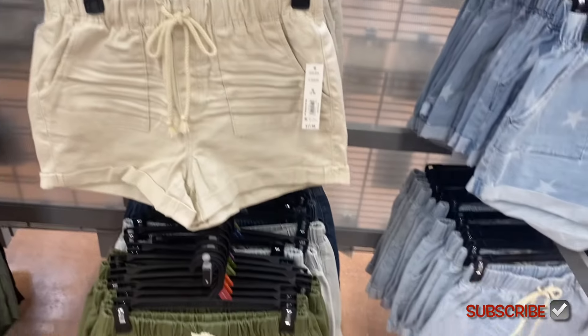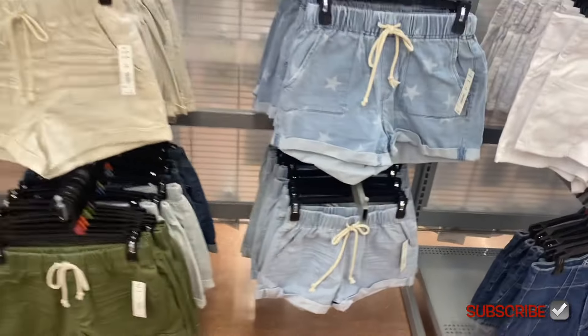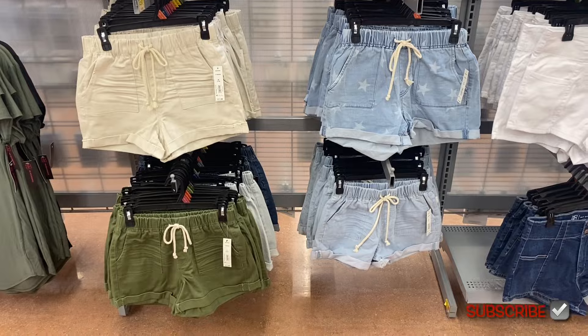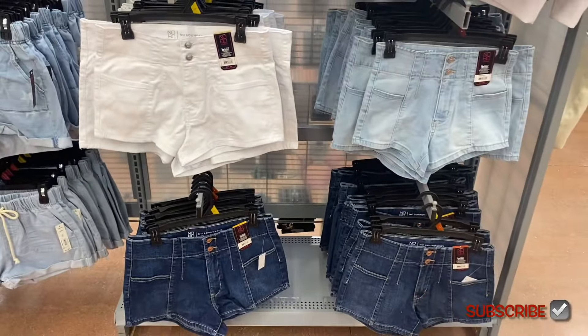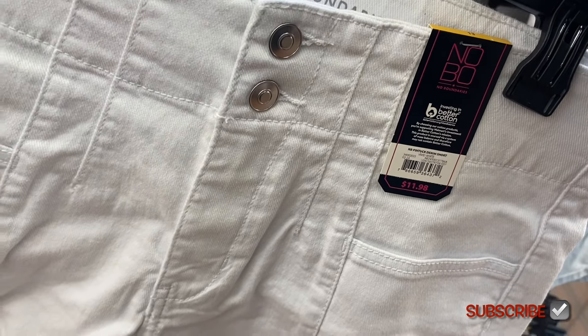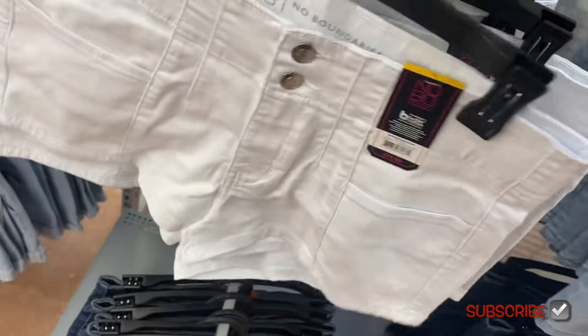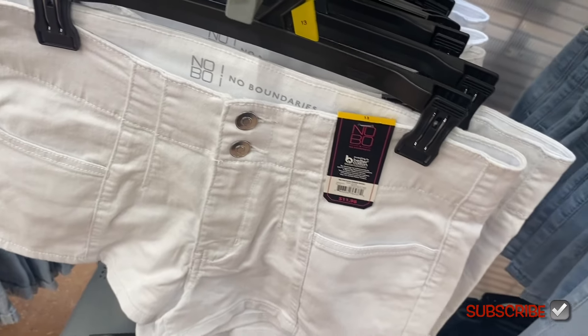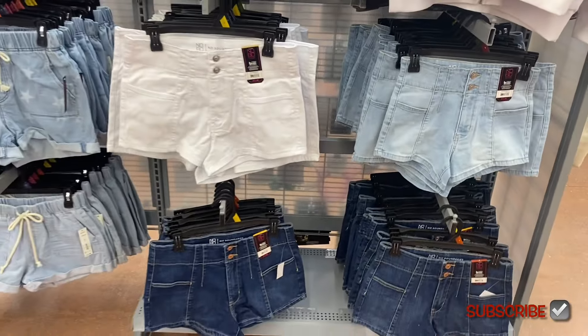You can also get that utility short in darker wash, lighter wash, and green — those ones on the right are new. This one I showed last time — it's the pin tuck denim short by No Boundaries, $11.98. These go by numbers, looks like zero through 21.